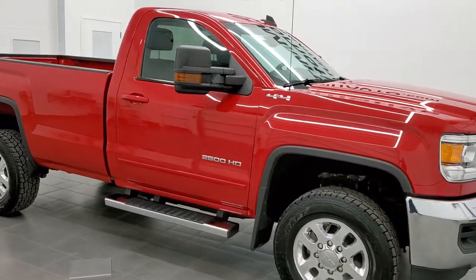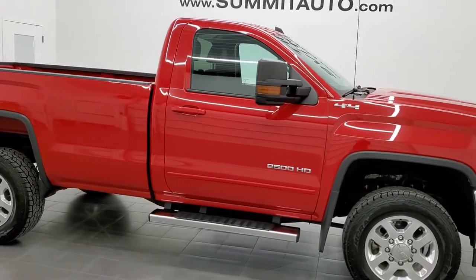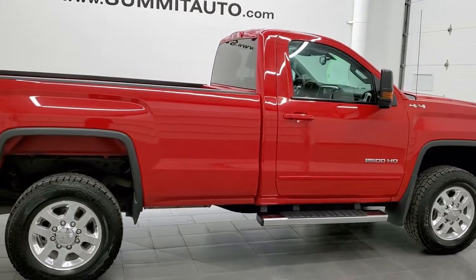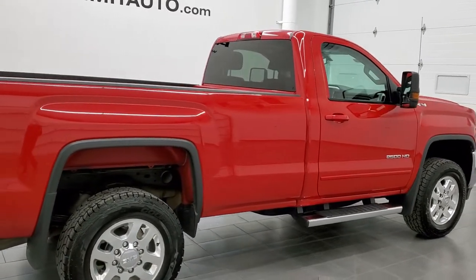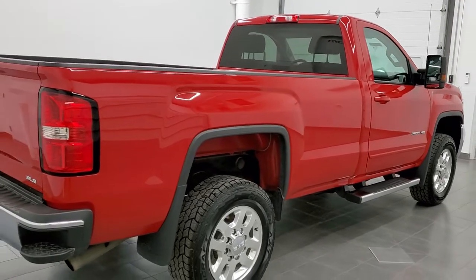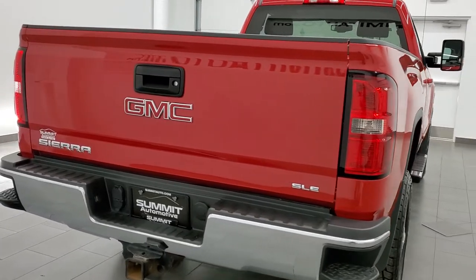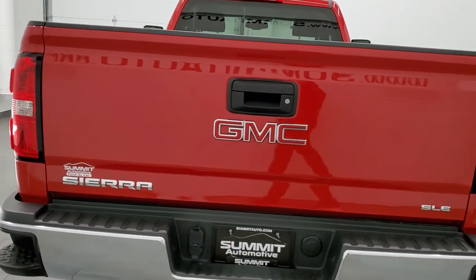Hey, this is Brett, and this super clean 2015 GMC Sierra 2500 regular cab long box SLE1 is stock number 12530Z. We're here at Summit Automotive in Fond du Lac, Wisconsin, your new and used heavy-duty truck headquarters.